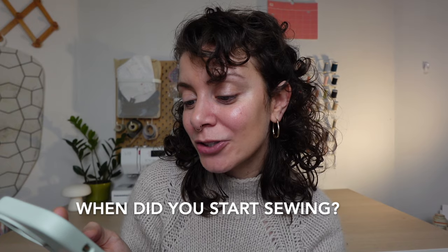When did you start sewing? I started sewing in 2020, but I didn't really start making garments until later in 2020 — maybe in the fall. So coming up on about three proper years, I would say.